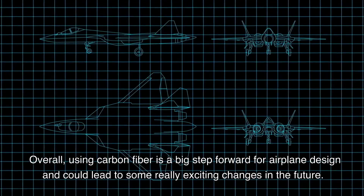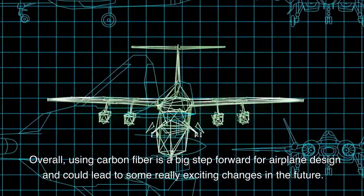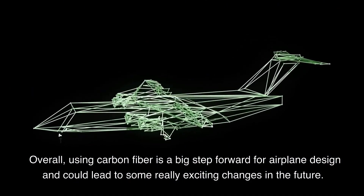Overall, using carbon fiber is a big step forward for airplane design and could lead to some really exciting changes in the future.